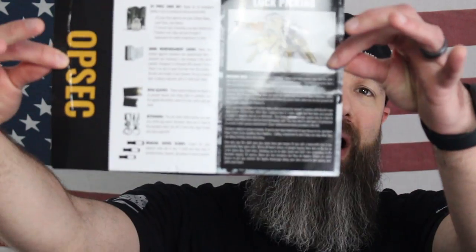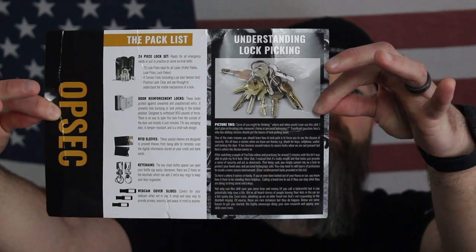What's going on guys, Eric Allen, owner of Top Rated MMA and Bearded Biz here with a brand new box from Alpha Outpost — an amazing company that sends you a box every single month full of tactical training and survival gear. This box is the OPSEC box. What comes in it? You got a 24-piece lock set, door reinforcement locks, RFID sleeves, keychains, webcam covers, and a badass shirt.